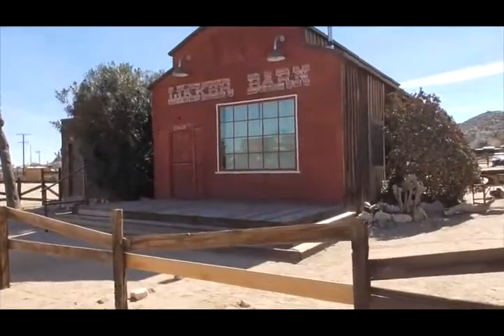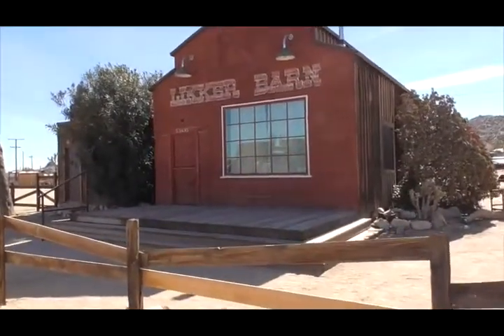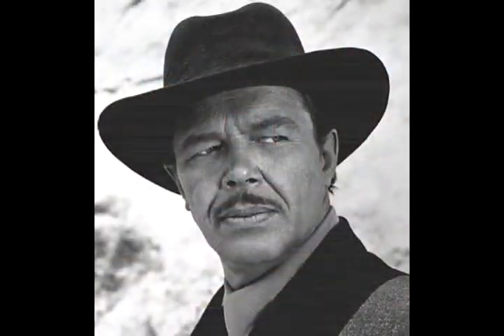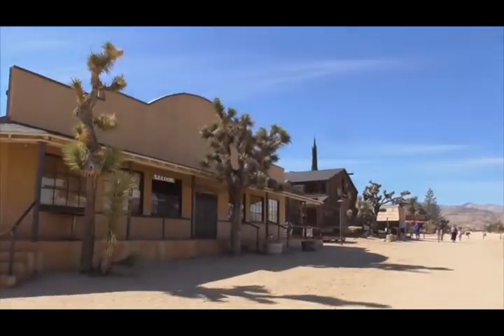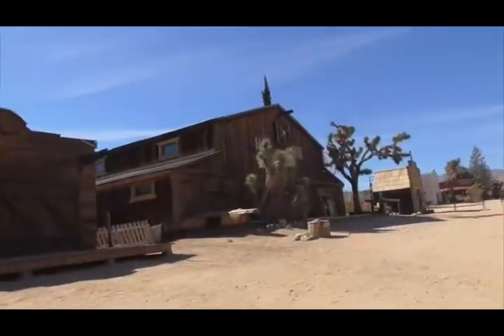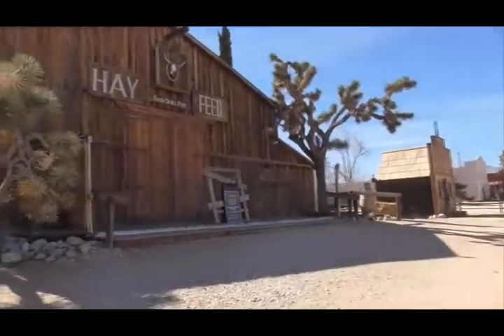If you've ever wanted to visit a real Western 1880s cowboy town, well this is the place. This little town was built in 1946 by Dick Curtis as a living, breathing movie set, so everything you see here was built for the sole purpose of making movies. It started out with 17 investors each chipping in $500.